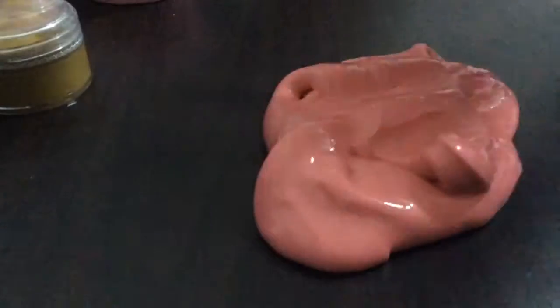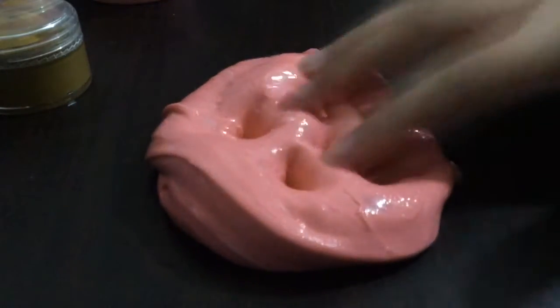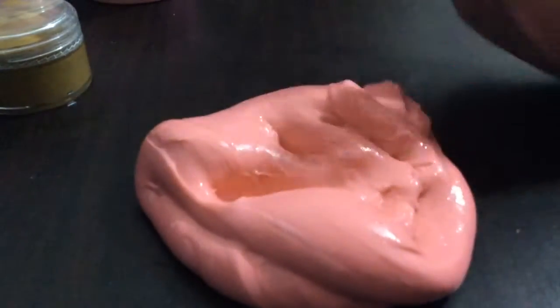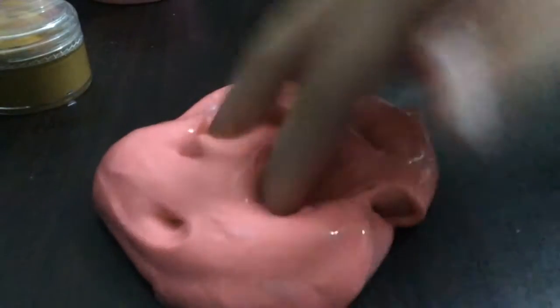I used to sell my slime in school but not anymore because it's no longer allowed. Shout out to all those YouTubers who make slime — like Karina Garcia, go check out her channel, and everyone who makes slime, just go check that out. I'll put that back in the container now — and like I said, there will be a close-up.